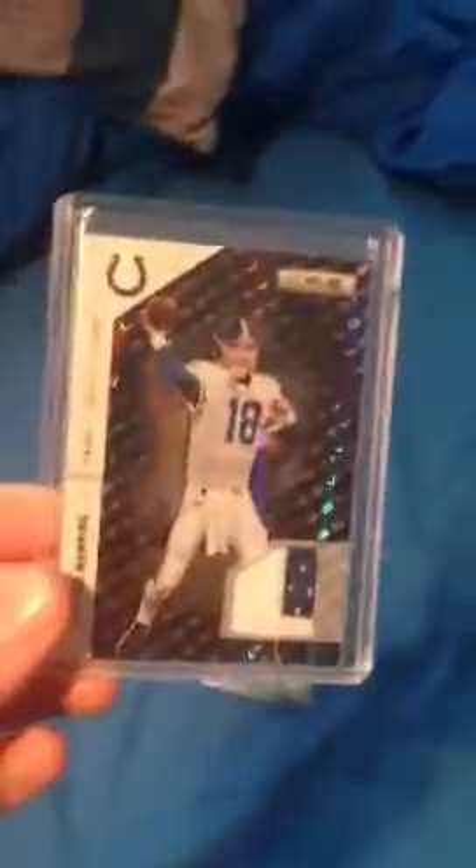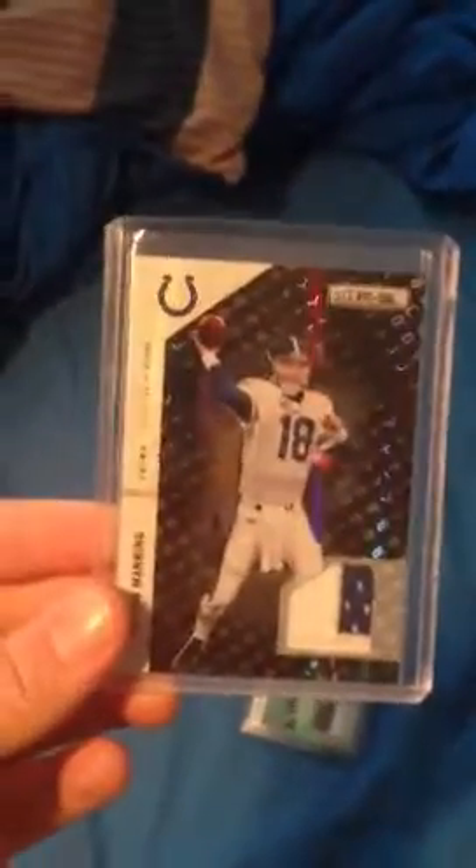And then last of all, the Peyton Manning. Absolutely sick patch. Longevity set. And that is 30 out of 50.